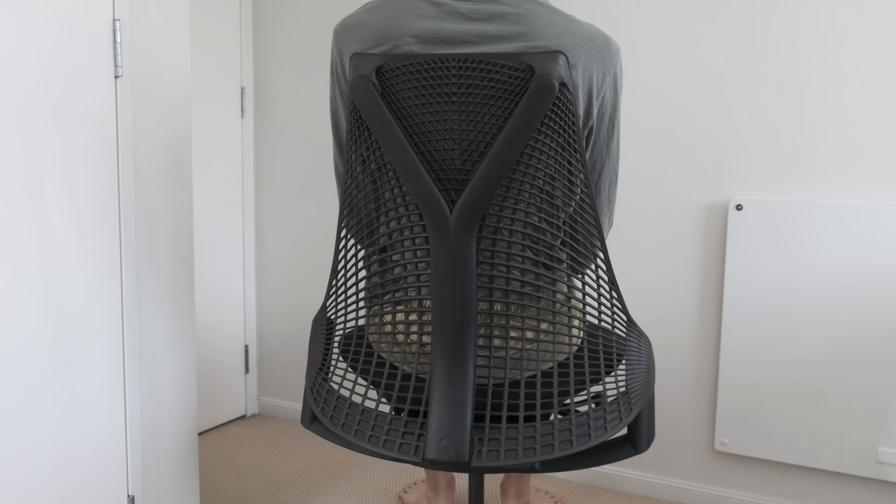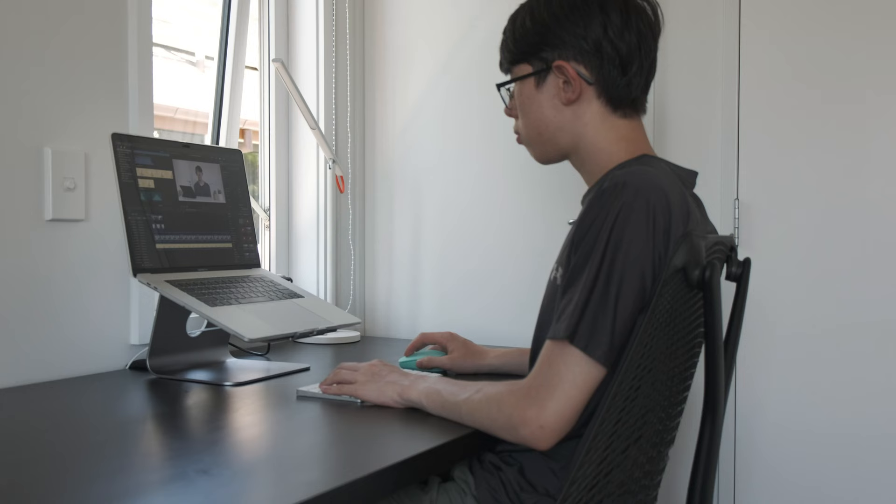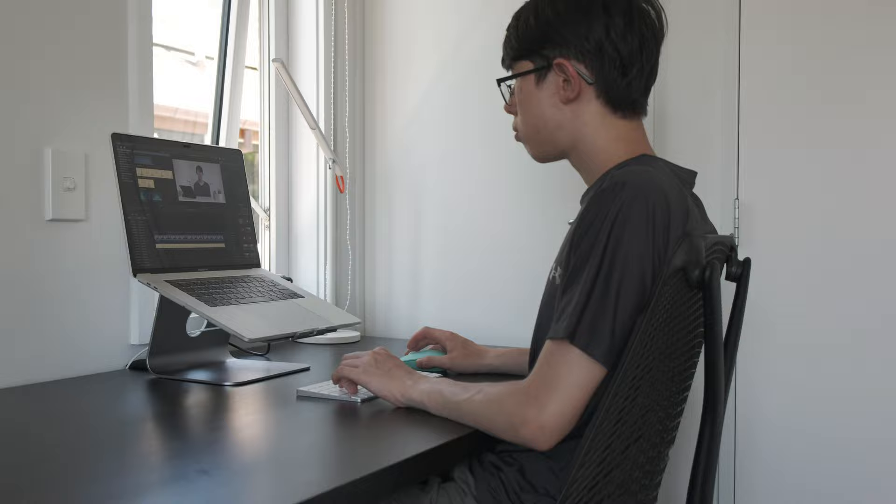Another great feature is the ventilation. Unlike standard office chairs which can get hot and uncomfortable after an hour or so in the summer, this chair is very comfortable to use. There are a lot of holes in the back so I never feel hot and sweaty, and I could spend hours in it.